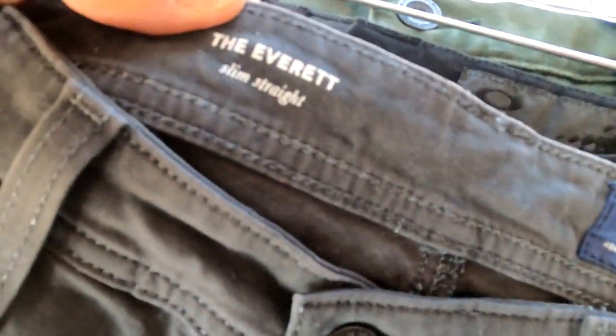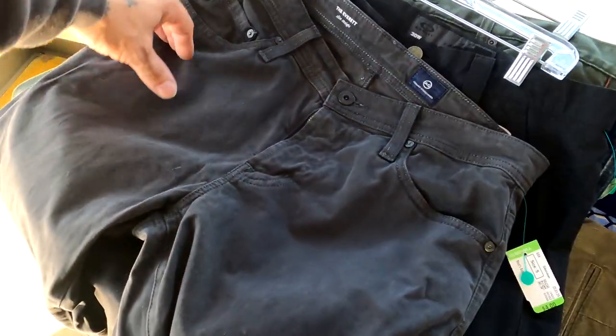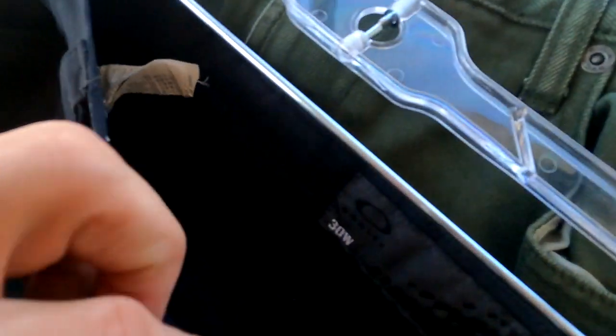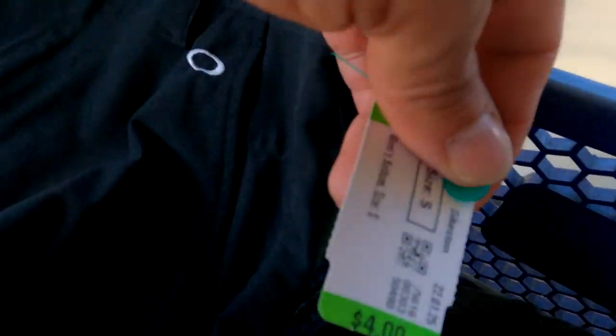Next up I got these Everett by Adriano Goldschmied — actually khakis, not jeans. They have embroidery around the back pocket. Nothing special, but the sell comps are pretty high, selling for about $35, and they want $4. Also, I've learned recently that Oakley makes golf clothes and they resell for a decent value. These Oakley pants have been hemmed, but it won't be much work to pull that thread out and wash them. I'm paying $4 and should get a pretty decent return.